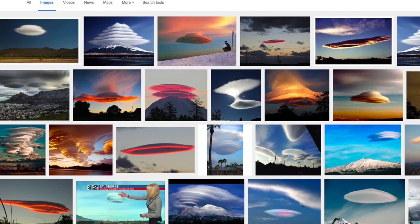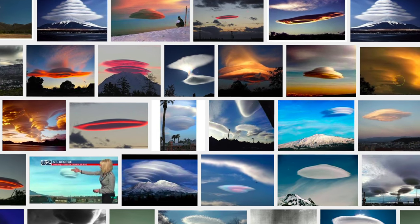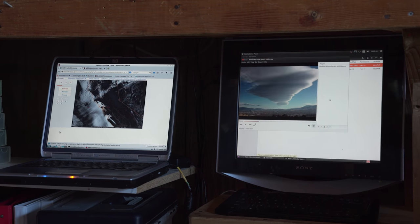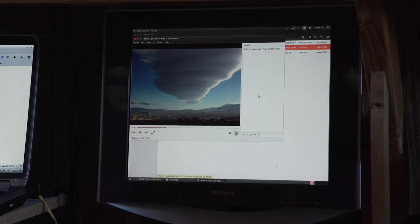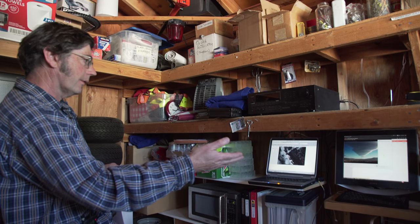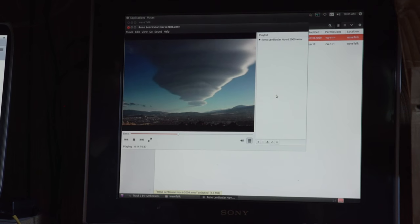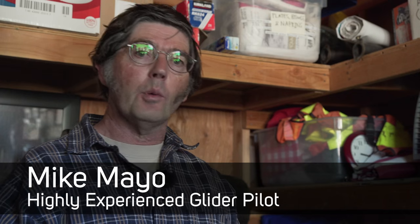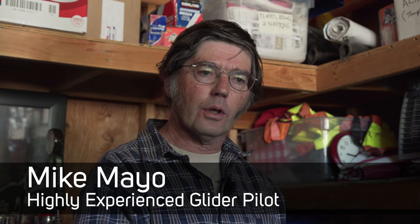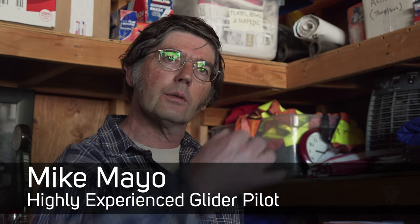Google 'lenticular UFO' and prepare to have your mind blown if you haven't seen these things before. What's unique about them is that they're stationary despite very strong winds. With wave, you'll have a lenticular — this picture at right is actually a wave going on over downtown Reno. On the leading edge of the cloud, that's where air is going up in the undulation. Wave can be mixed up with thermals, so you've got this undulation pattern and rotor pattern, and a thermal comes up underneath and gets pulled into the rotor.